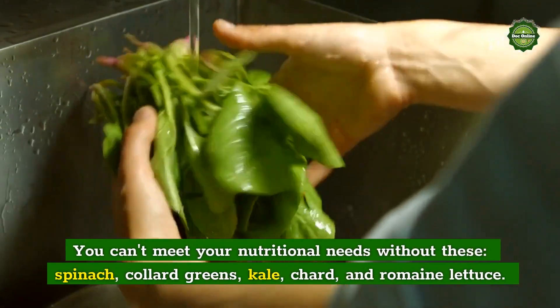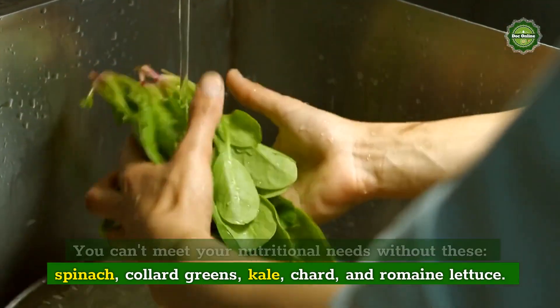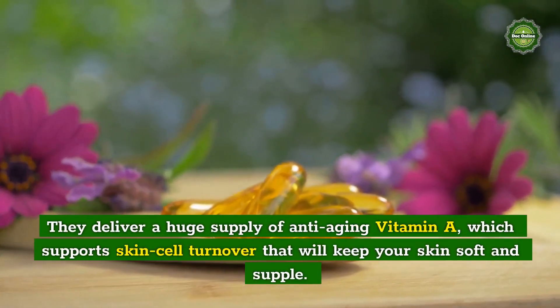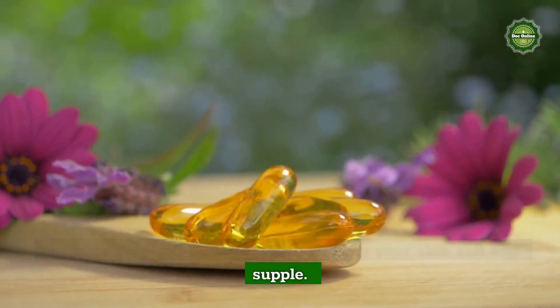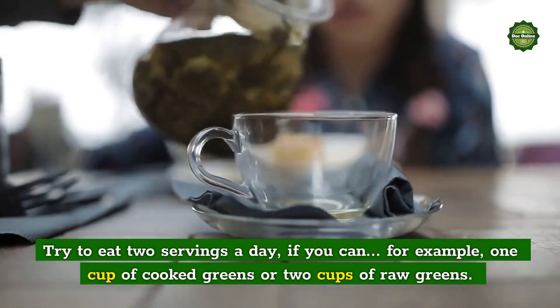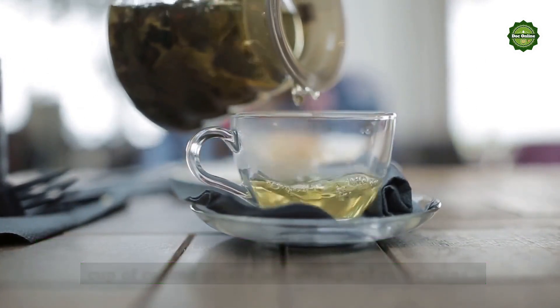Greens Galore: You can't meet your nutritional needs without these — spinach, collard greens, kale, chard, and romaine lettuce. They deliver a huge supply of anti-aging vitamin A, which supports skin cell turnover that will keep your skin soft and supple. Try to eat two servings a day if you can — for example, one cup of cooked greens or two cups of raw greens.